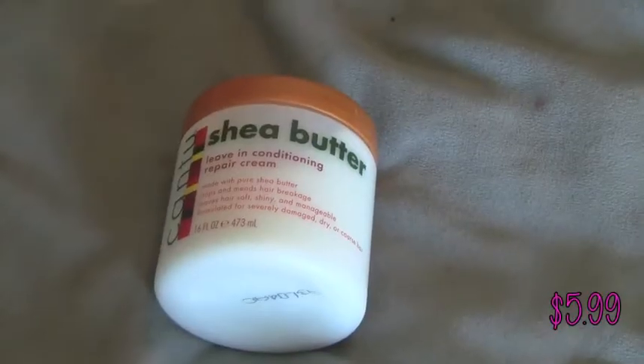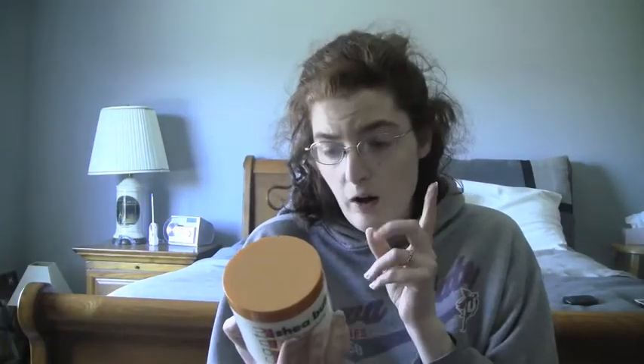I needed some leave-in conditioning cream for my hair, so I found this big tub — it's $5.99 for 16 ounces. Reading the back, it said you can use it for daily styling and as a leave-in treatment. I'm going to try this out and it seems like it might last me quite a while.